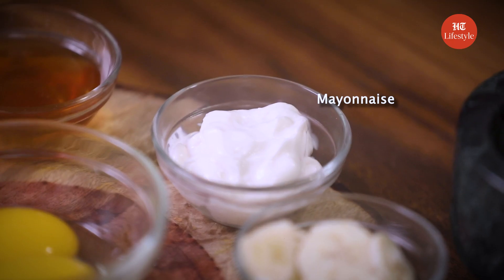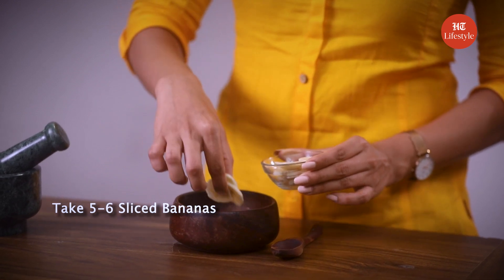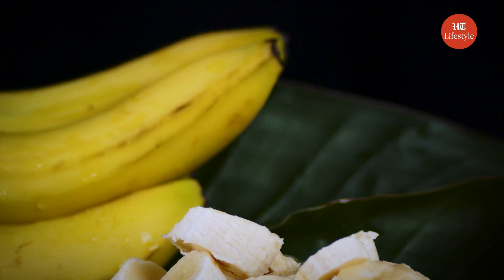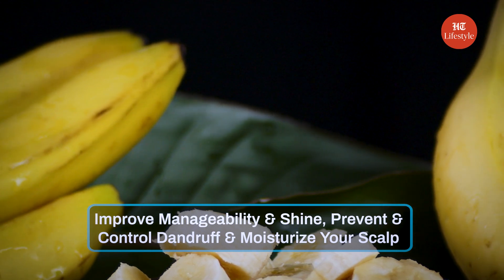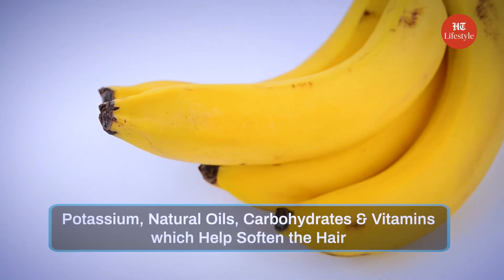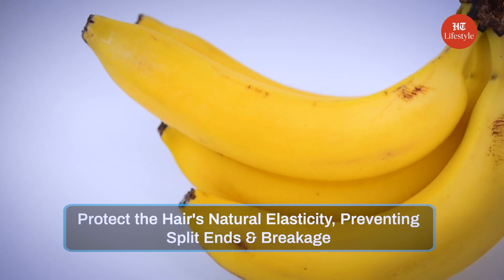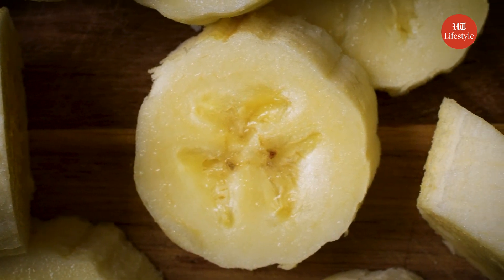Bananas are literally the superfood, but did you know that they can help in hair care as well? For our next home remedy we need bananas and mayonnaise. Let's take a bowl and add 5-6 sliced bananas and mash them. Bananas are great for your hair and scalp — they improve manageability and shine, prevent and control dandruff, and moisturize your scalp. Bananas are rich in potassium, natural oils, carbohydrates and vitamins which help soften the hair and protect its natural elasticity, preventing split ends and breakage. A banana mask may even help with frizzy hair due to the banana's high silica content.